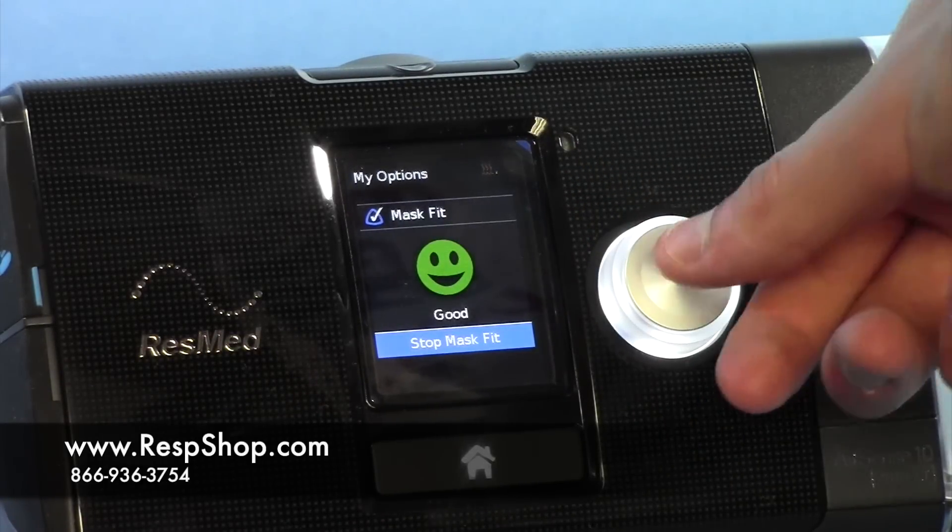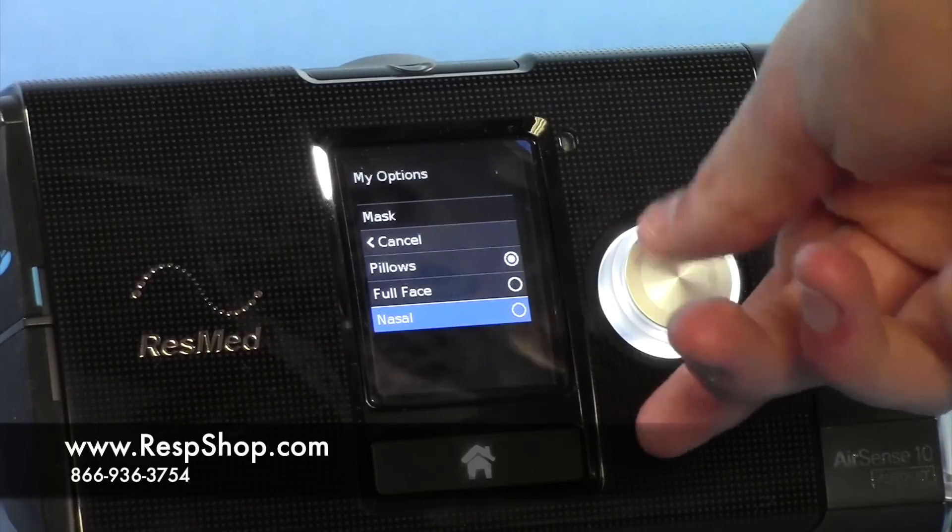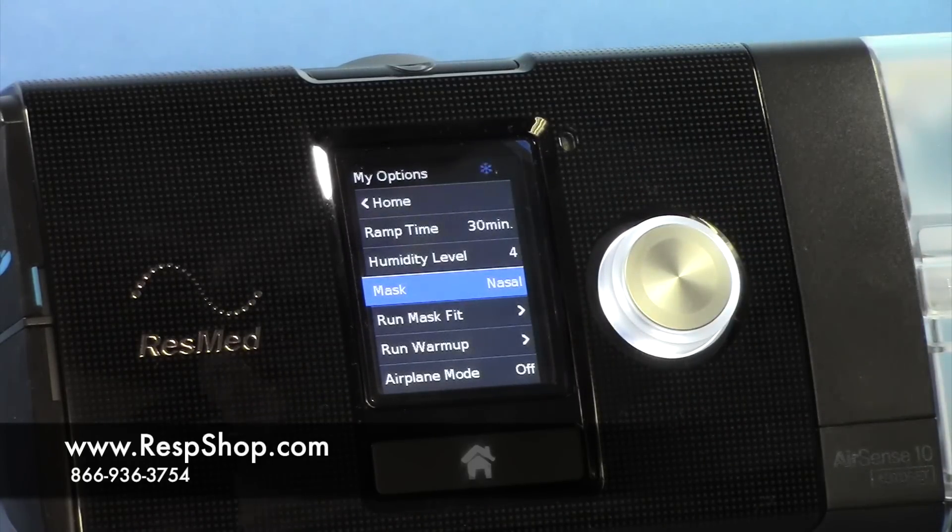All four machines also come with ResMed's intelligent screen, easy controls, exploratory pressure relief, smart start, smart stop, and a mask fitting feature.